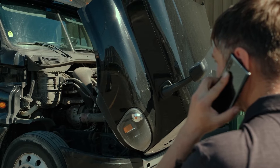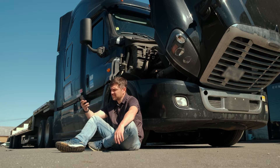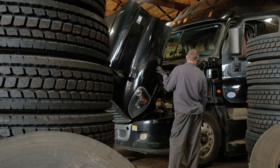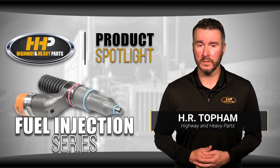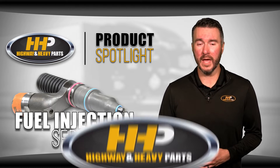Every now and then you may run into problems with your fuel injectors on your Caterpillar engine. We know how frustrating it can be when your engine isn't performing the way it should. The time it takes to diagnose and fix the problem can result in lost profits and can severely impact your business or your job. In this video series we're going to take a look at potential root causes for fuel injector failure, ways to fix them, and how to properly maintain your engine so these issues don't happen again.